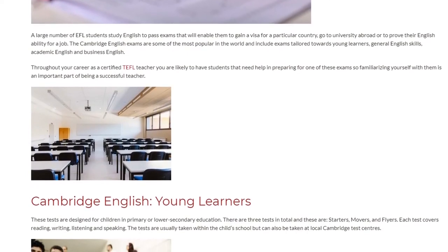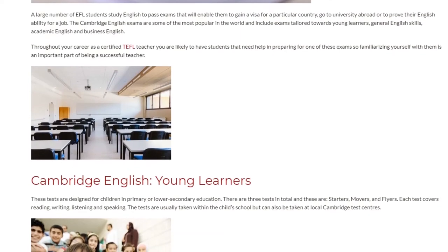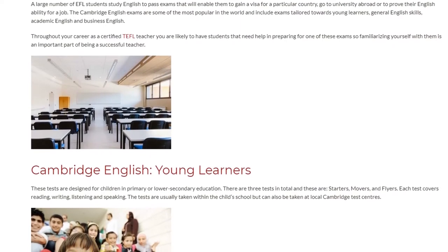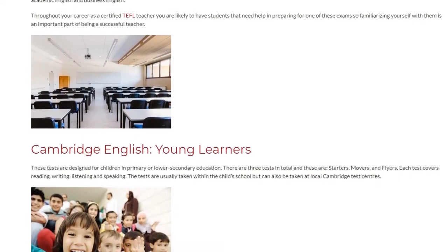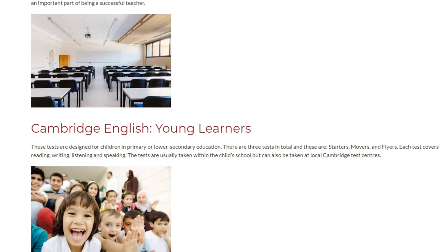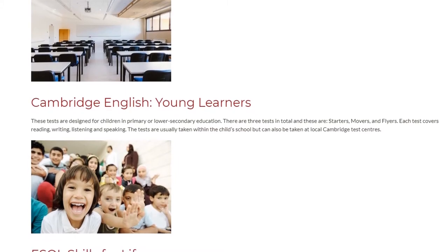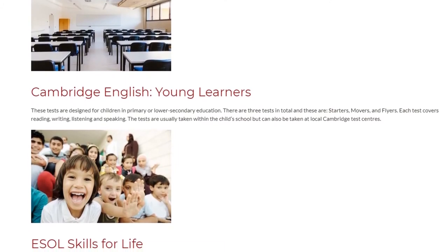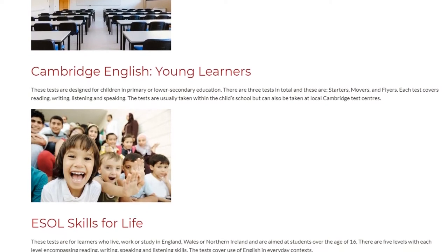Cambridge English Young Learners: These tests are designed for children in primary or lower secondary education. There are three tests in total: Starters, Movers, and Flyers. Each test covers reading, writing, listening, and speaking. The tests are usually taken within the child's school but can also be taken at local Cambridge test centres.